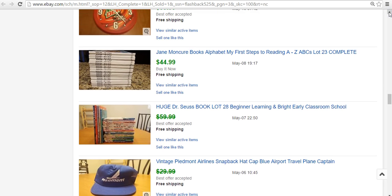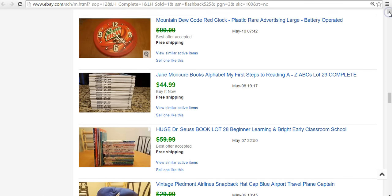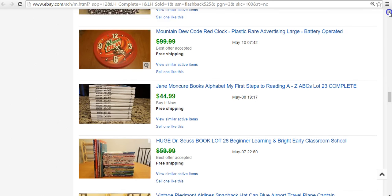Another book lot — the 'Steps to Reading' alphabet books by Jane Moncure. We paid $12 or $15 for them at a thrift store. I thought I'd get $50 but ended up getting $45. Shipping media mail though, that's still great money. The books are listed as My A, My B, My C, etc. — each letter has a different one, and X, Y, and Z have their own as well. Definitely pick those up if you see them.